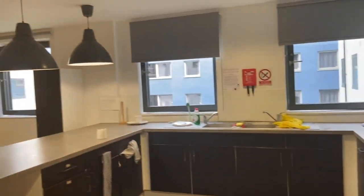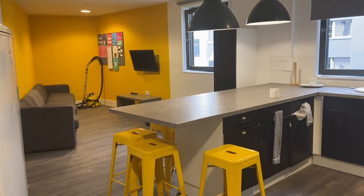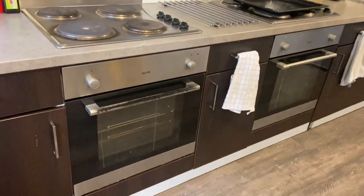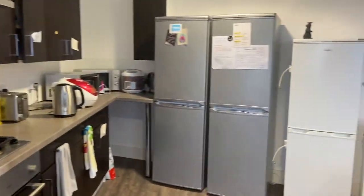We have pretty much two of everything which is really convenient — two ovens, two stoves, two sinks, two toasters, two kettles, two microwaves. In our flat we each get two cupboards and a drawer so there's plenty of space to keep our things in.